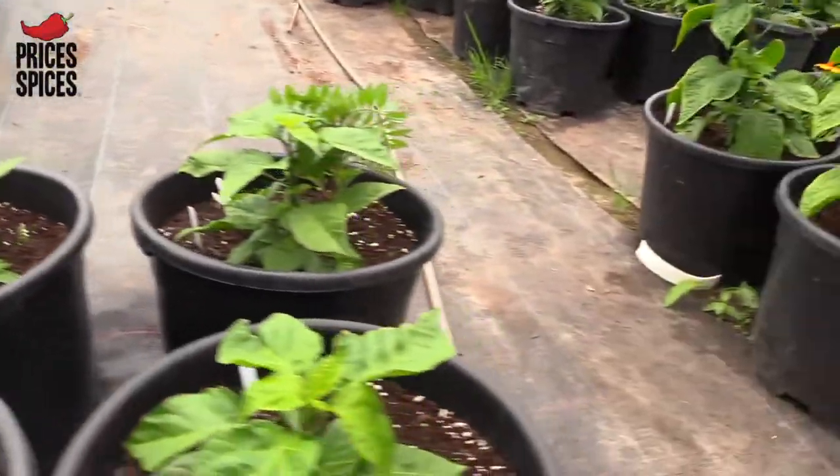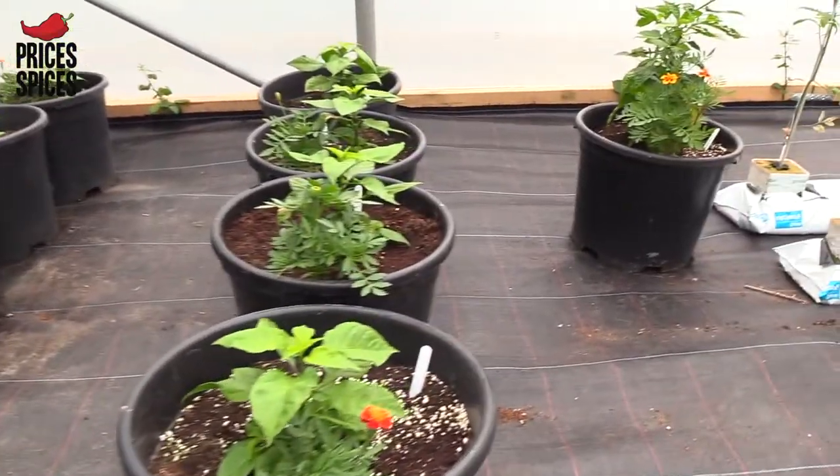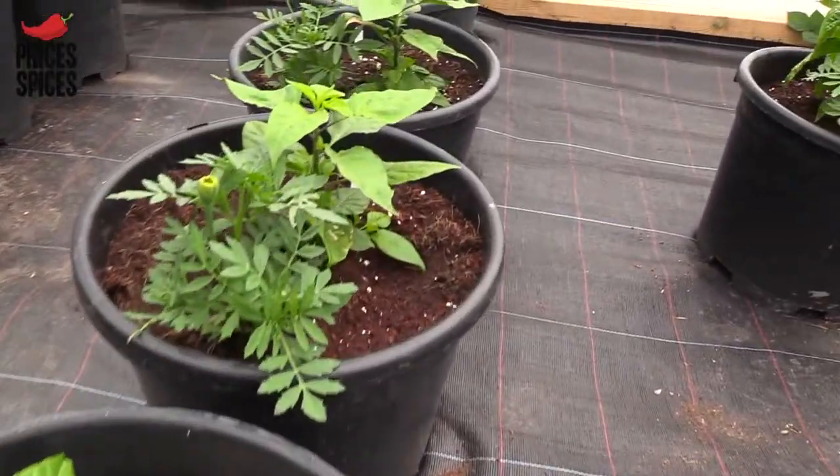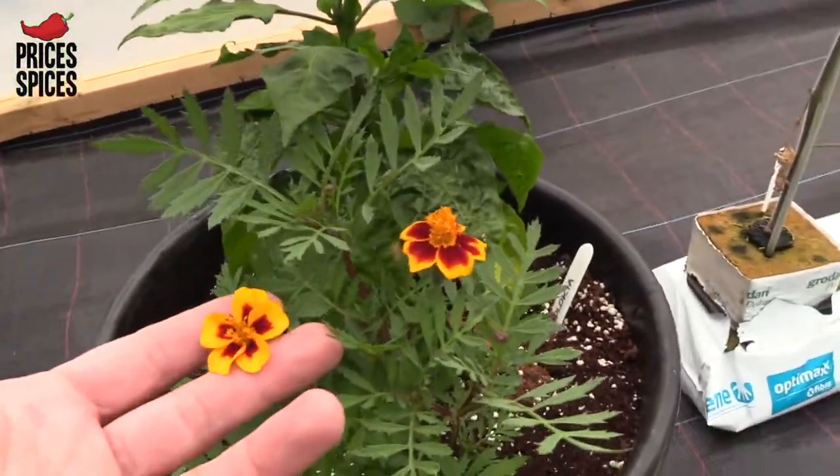As we scoot around again, we can see more marigolds are now starting to come into flower, which is really helping the pollinators come in. And the last of the Carolina Reapers — we've got a marigold about to start flowering. These things really do help.